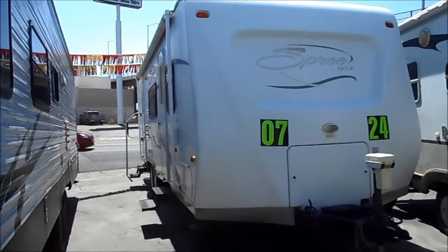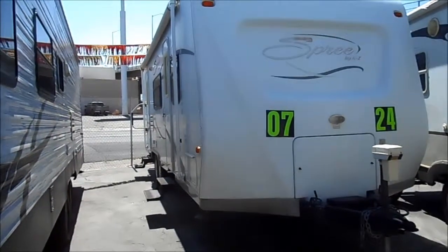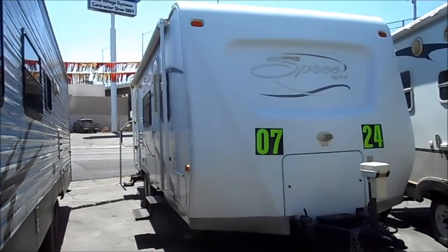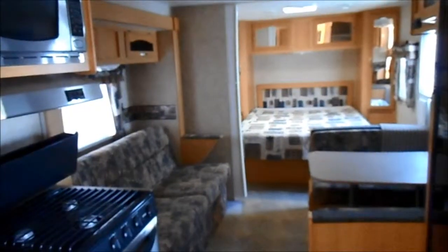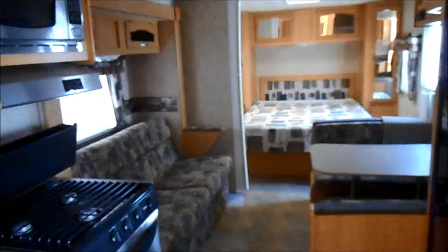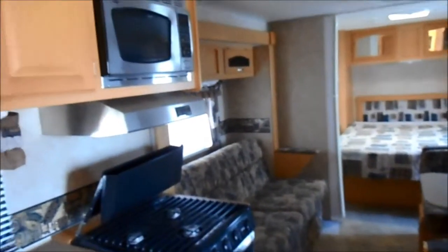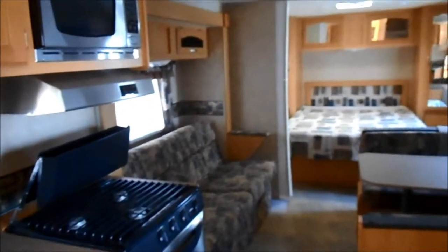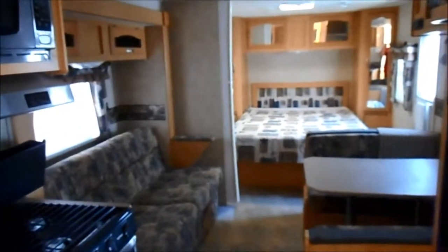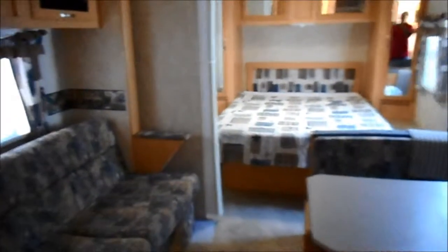This is a 2007 Spree by KZ model 240 with one slide out and a front queen bed. Great little lightweight trailer — sleeps six: walk-around queen up front, sofa sleeper, and a dinette sleeper.